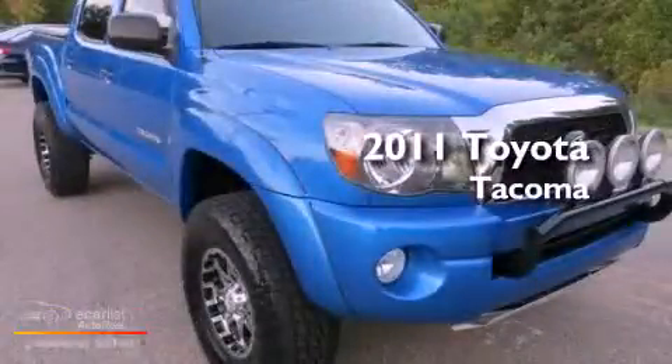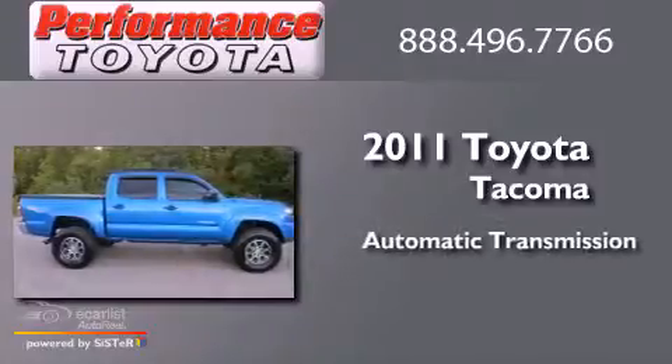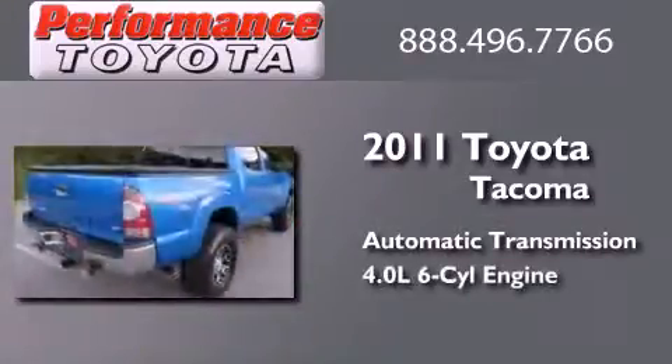This is a 2011 Toyota Tacoma. This truck has an automatic transmission and a 4.0L V6.